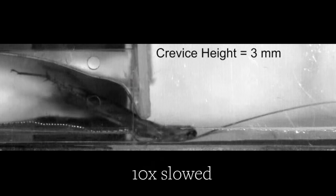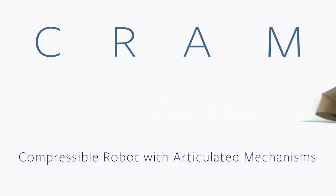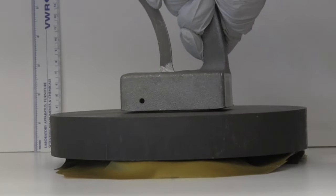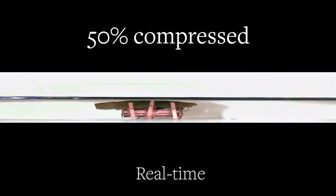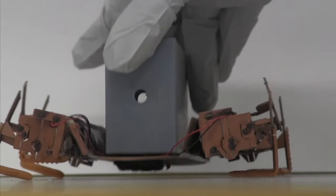Inspired by this awesome skill set, the researchers built CRAM, a compressible robot with articulated mechanisms. The prototype has a segmented, pliable shell, and like the cockroach, CRAM is able to sprawl out and run using other parts of its legs instead of its feet. Imagine the possibilities, like sending a swarm of cockroach robots into the tiniest spaces to find disaster survivors.